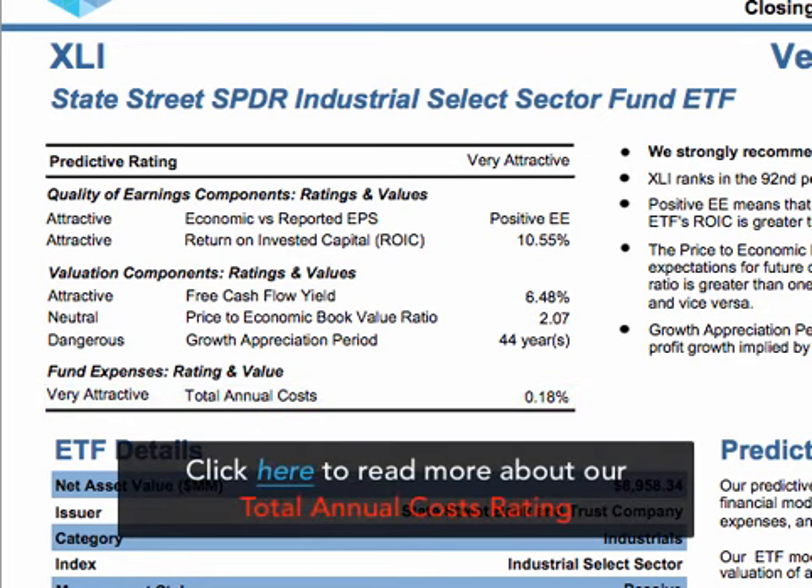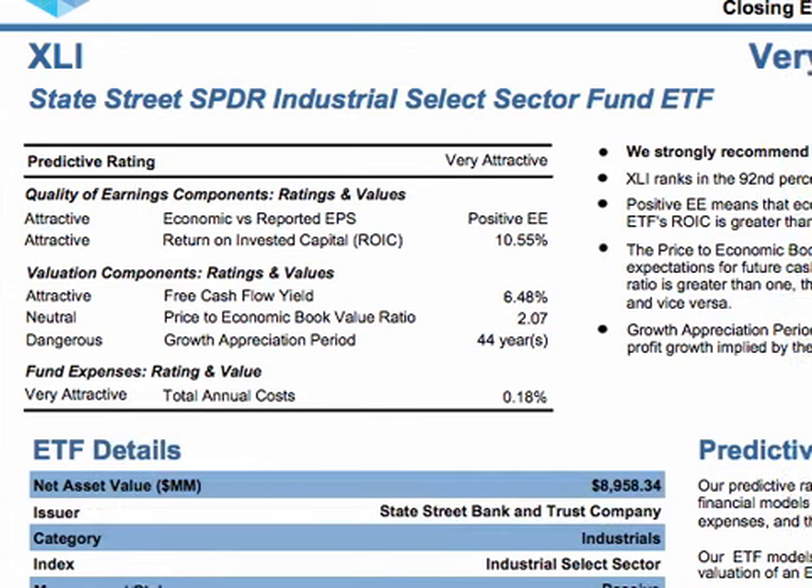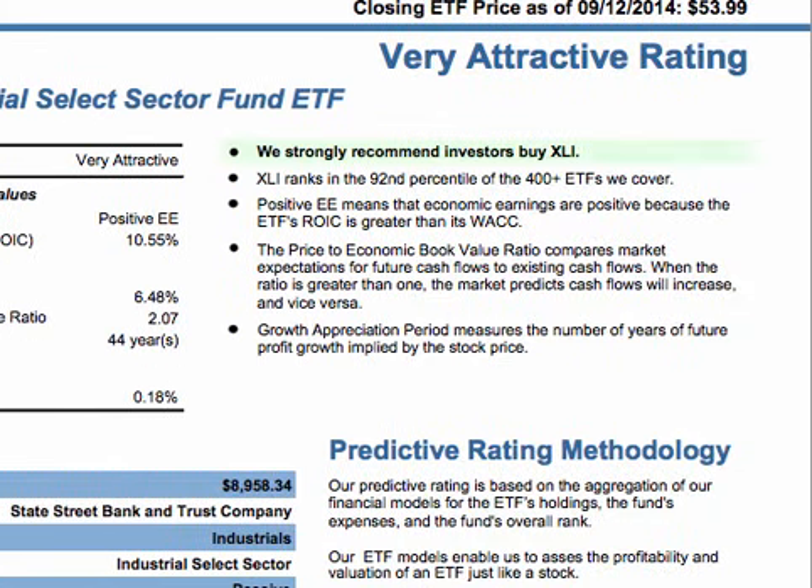Our total annual cost rating reflects all the expenses, loads, fees, and transaction costs in a single value that is comparable across all fund types, ETFs, and mutual funds. To the right of our ratings, we provide our investment recommendation along with explanations of our ratings components.